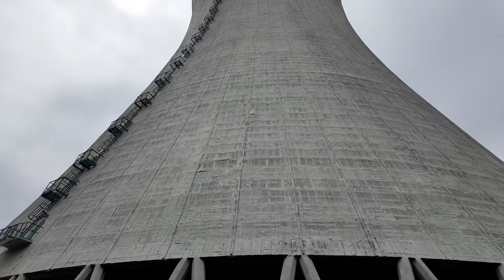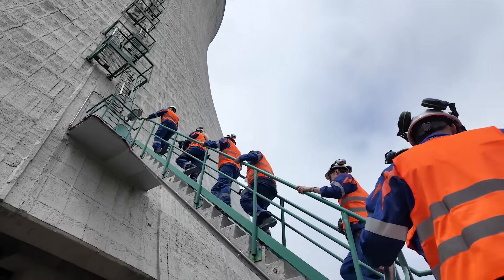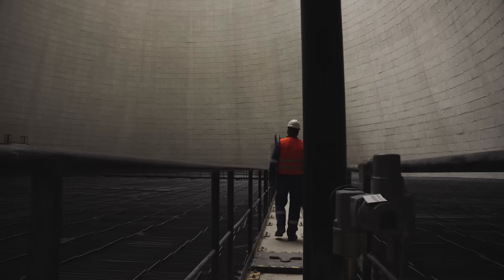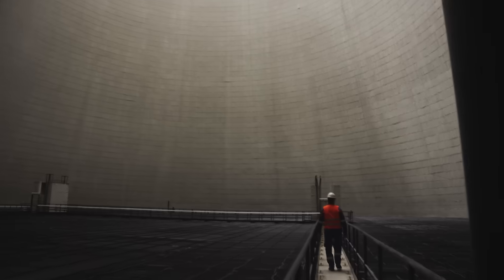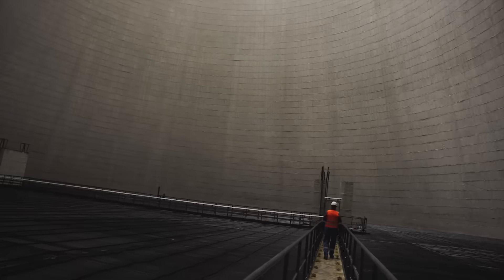You can understand the basic engineering of a cooling tower, but it's another thing entirely to go inside of one. I asked some of my colleagues, and apparently it's an extremely rare opportunity for a civilian to do what I was about to do. There's a big drop right at the target. It gets so quiet. It's hard to communicate just how enormous the volume of space inside here is. It's a special experience.